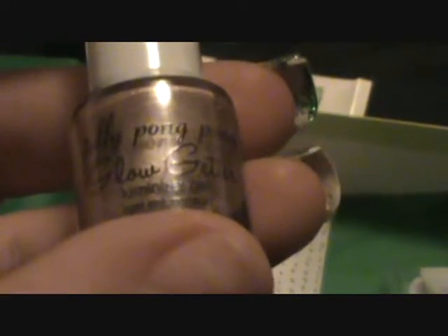This one looks like a nail polish — what is this? It's Jelly Pong Pong Glow Getter Luminizer Gel. Oh, it's a highlighter! It's a weightless gel formula that gives skin a subtle pearlescent shimmer. That's cool — it looks like a nail polish, which is pretty awesome. Can't wait to try that out.